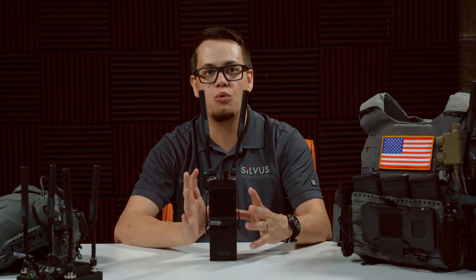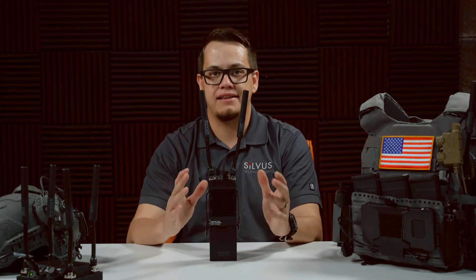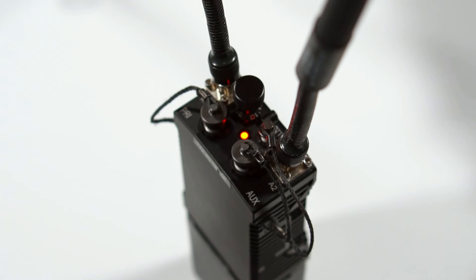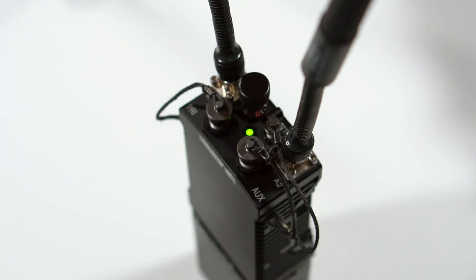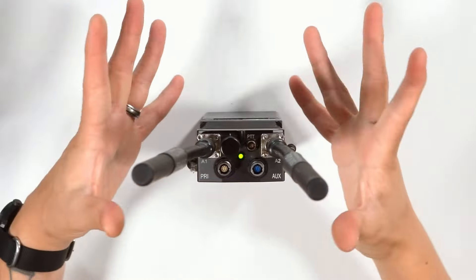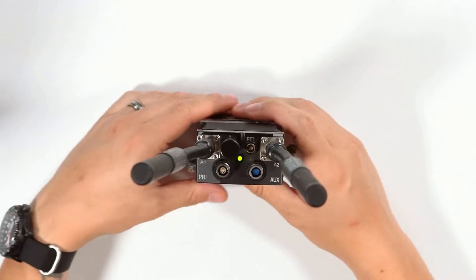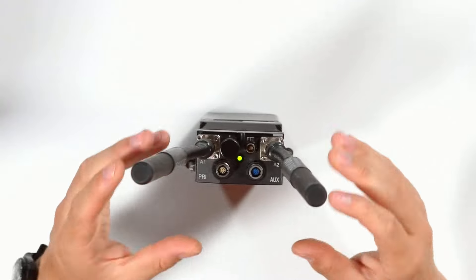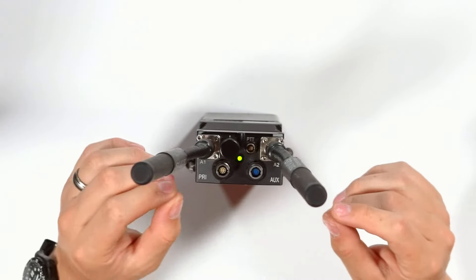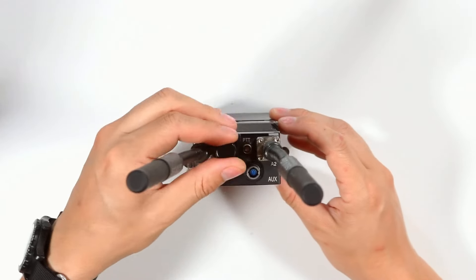The indicator LED is how you're actually going to see both the status and the low power warning of the Stringcaster. Solid red means the radio is booting, and solid green means that it's established a network with another radio — in this case, the 4400 that I already have booted up right over here. If it's solid green and you're seeing an occasional flashing red, that just means the battery is under 20 percent and it's probably getting close to time to change your batteries.